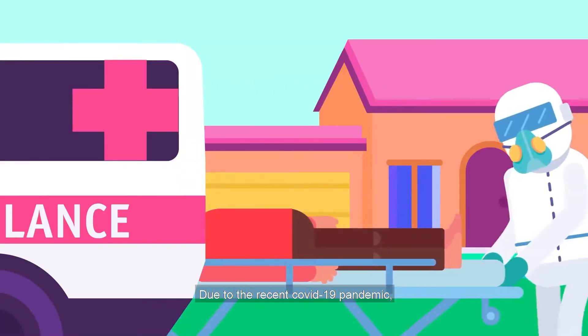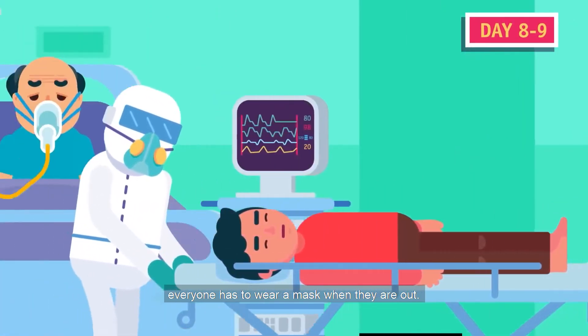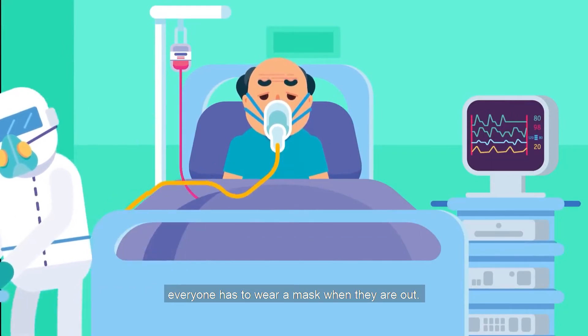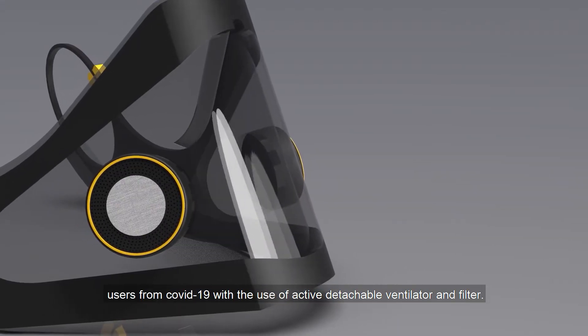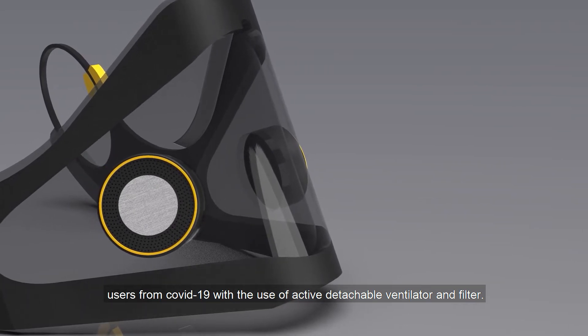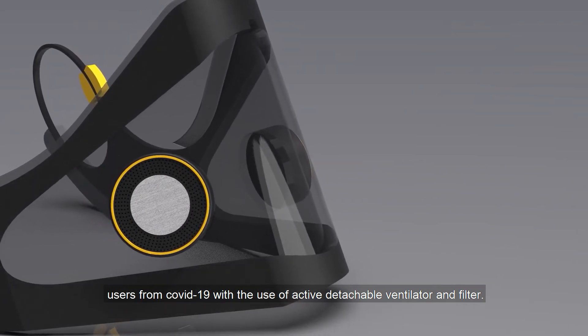Due to the recent COVID-19 pandemic, everyone needs to wear a mask when they are out. Our product, the Eye Cares Mask, will be able to protect users from COVID-19 with the use of an active detachable ventilator and filter.